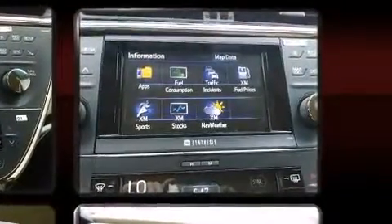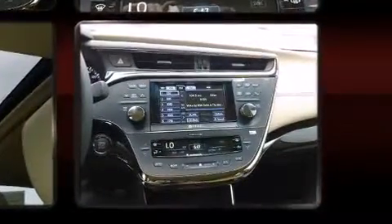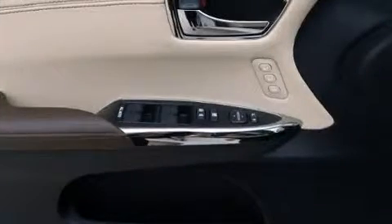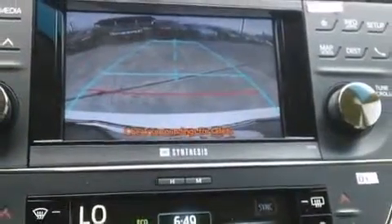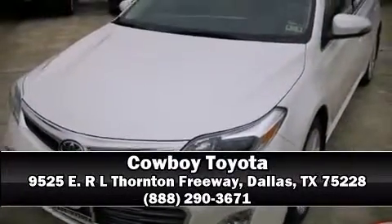Toyota also prioritized safety and security by including head curtain airbags, front and rear side impact airbags, traction control, brake assist, ignition disabling, and four-wheel disc brakes with ABS. This car was designed with safety in mind, allowing you to drive with even greater assurance. Stop by our dealership or give us a call for more information.